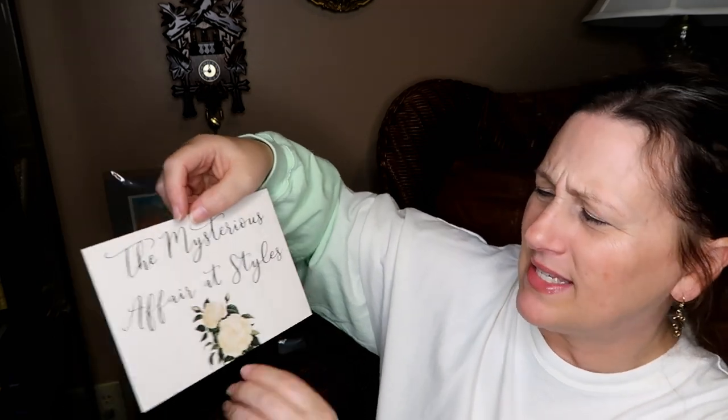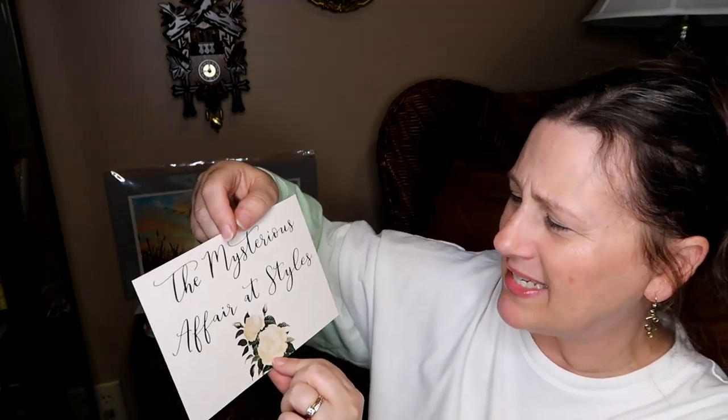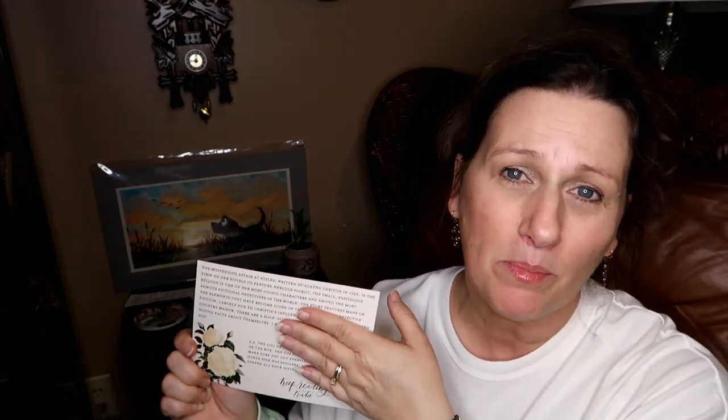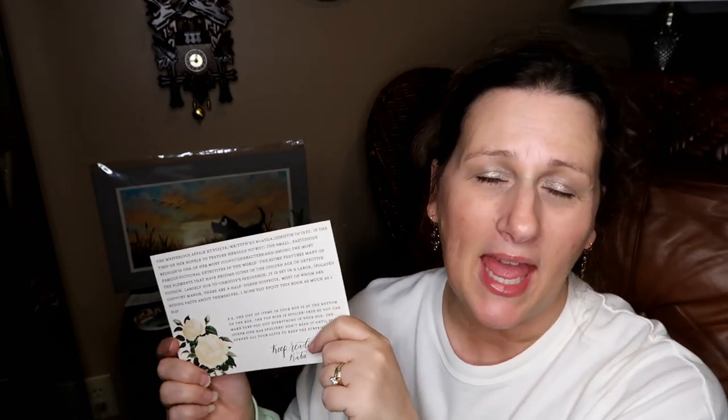Open it up and it is 'The Mysterious Affair at Styles.' We have a little letter from the curator, Katie. She tells you about the book. Also a little PS. There is a list of everything in the box, but it's at the bottom because she doesn't want to spoil it for you — but she does want you to know if you have everything, so that is why there is a list.